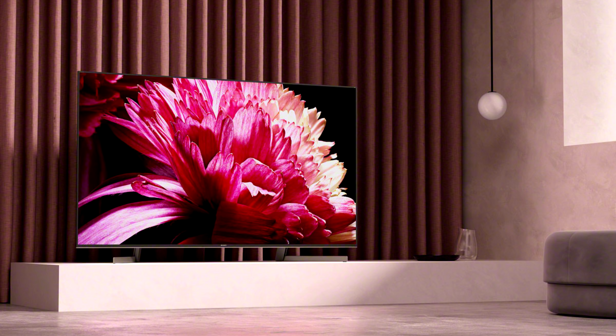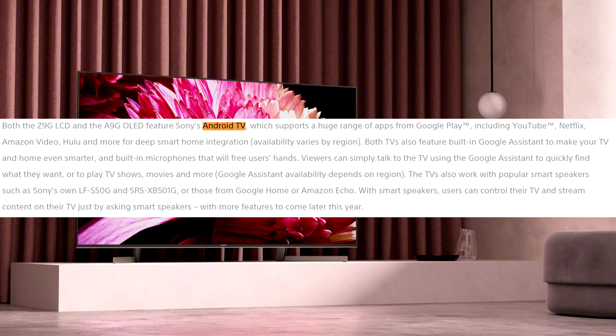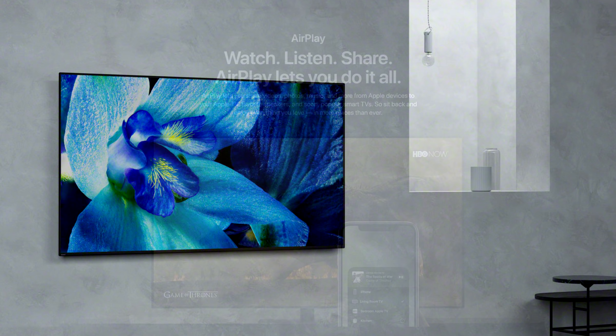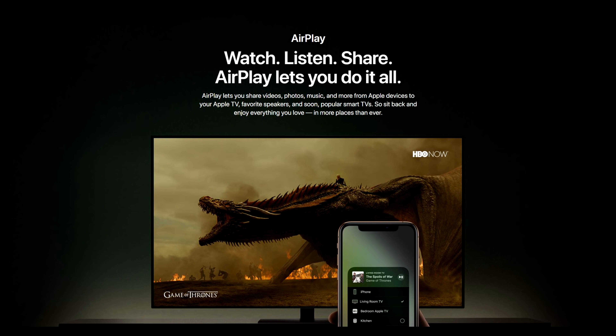TVs will come with Android TV version 8, together with built-in Google Assistant and Chromecast. The TVs will also work with popular smart speakers, such as Sony's own or those from Google or Amazon. Users will be able to control their TV and stream content just by asking smart speakers, with more features to come later this year. The Z9G, A9G, and X95G will also be compatible with Apple AirPlay 2 and HomeKit.